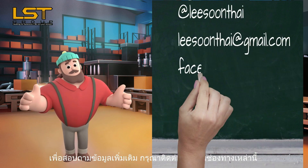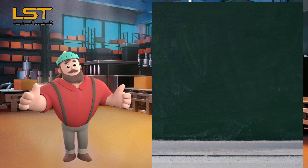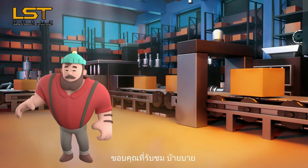For further information, please contact us here. Thank you for watching. Bye bye!